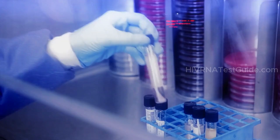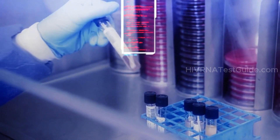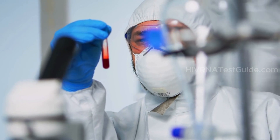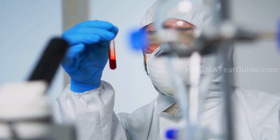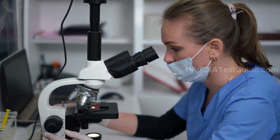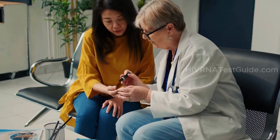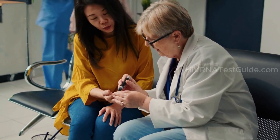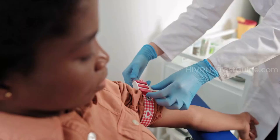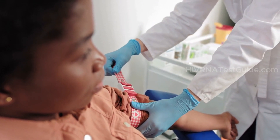Early testing means early detection, and early detection means you have a better chance of managing the virus effectively. HIV RNA testing can provide results in a shorter time frame compared to other methods, which is vital in a fast-paced world where every moment counts. Regular testing is not just for those at high risk — it's a vital part of proactive health management for everyone. By knowing your status, you empower yourself to make informed decisions about your health and treatment options.